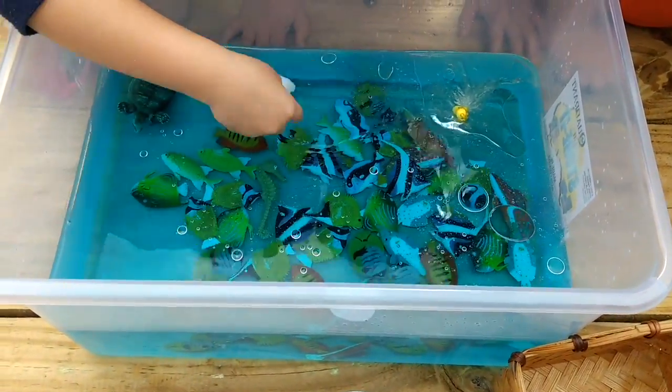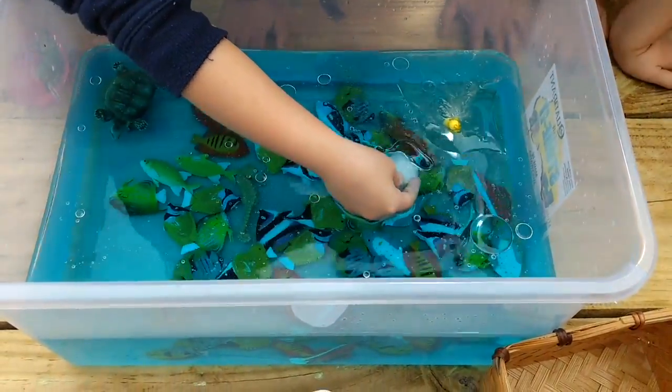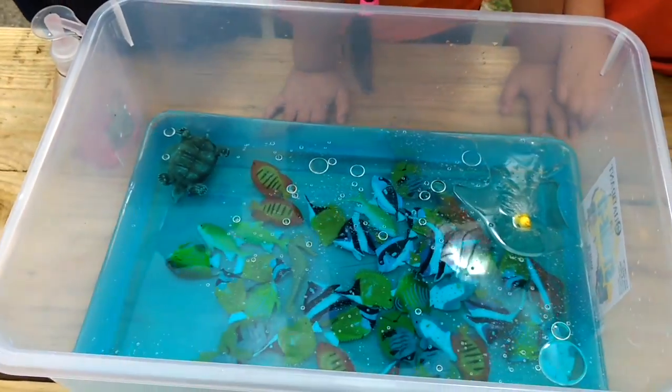If you have an idea, you can test it out. We're just watching Mackenzie for a minute — we'll have to take turns. Oh my goodness, pop it in here. What do you think? Does that work well, putting some soap?